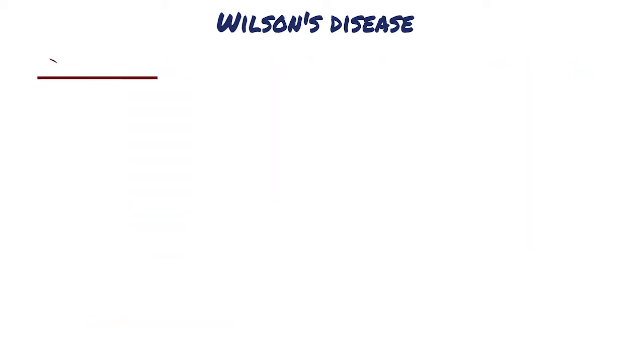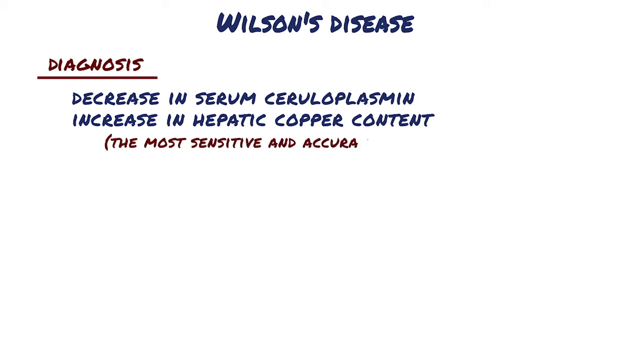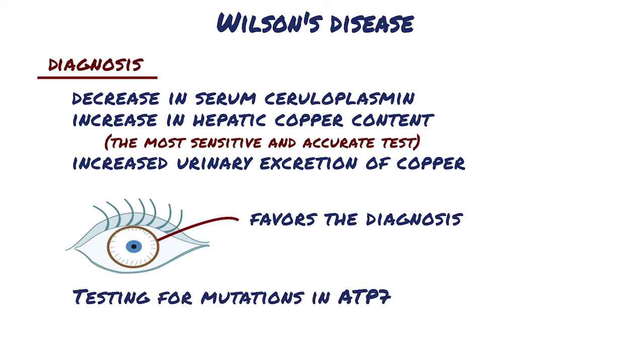The biochemical diagnosis of Wilson's disease is based on a decrease in serum ceruloplasmin, an increase in hepatic copper content — the most sensitive and accurate test — and increased urinary excretion of copper. Demonstration of Kayser-Fleischer rings further favours the diagnosis. Testing for mutations in ATP7B can be done and is recommended for a definitive diagnosis.